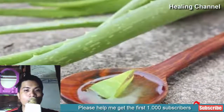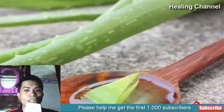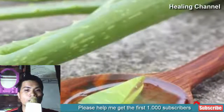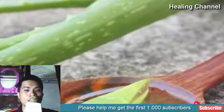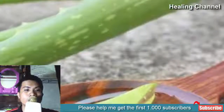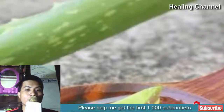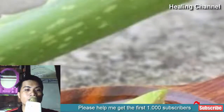1. Aloe vera gel. For fast relief from the discomfort caused by the burn, apply aloe vera gel directly to the burned area. Method: Hold the burned area under cool running water for 10 to 15 minutes until the stinging sensation subsides. Apply aloe vera gel on the burned area. After 5 minutes, apply a second coating of aloe vera gel. Wait 10 minutes and then reapply.